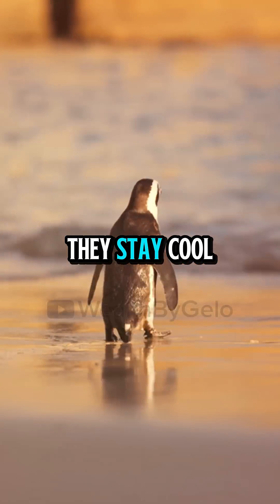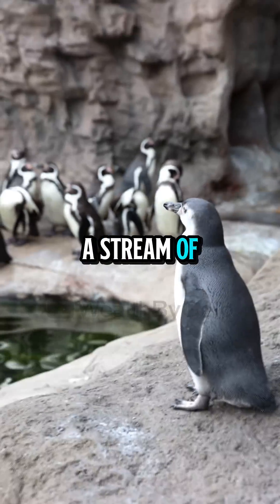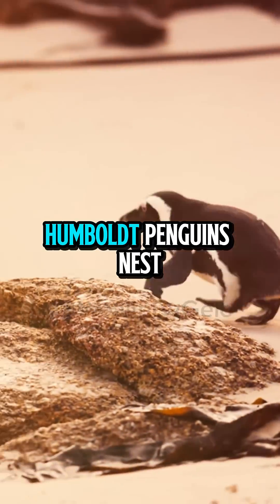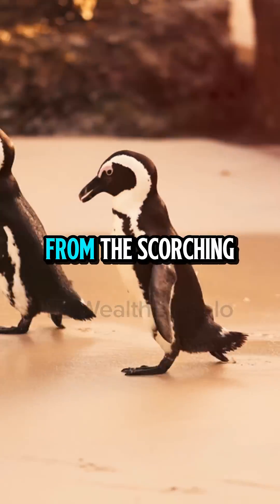So how do they stay cool? They rely on the icy Humboldt current, a stream of cold water from the Antarctic that keeps their ocean home nice and chilly. Instead of sliding on ice, Humboldt penguins nest in rocky caves and burrows, protecting their eggs from the scorching sun.